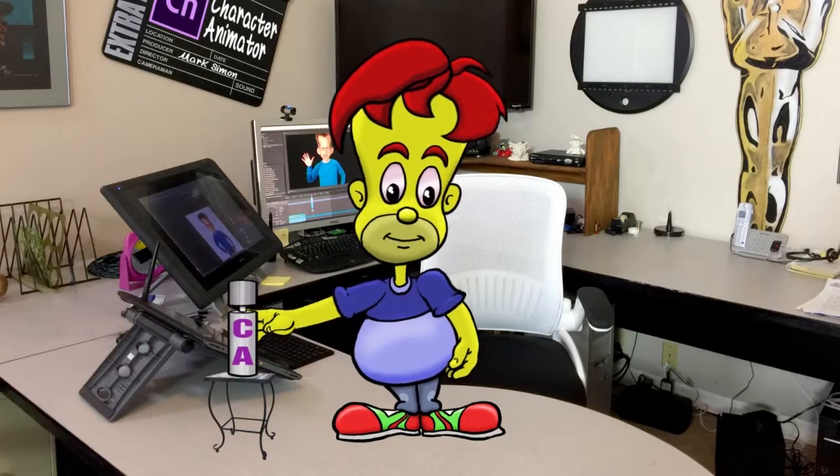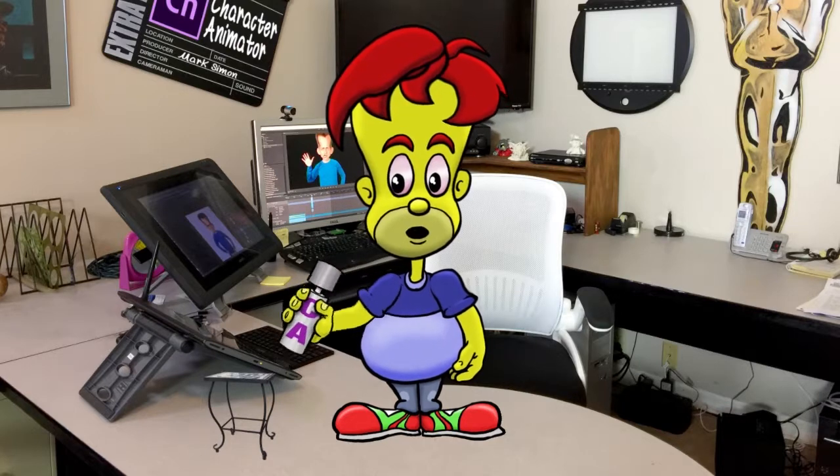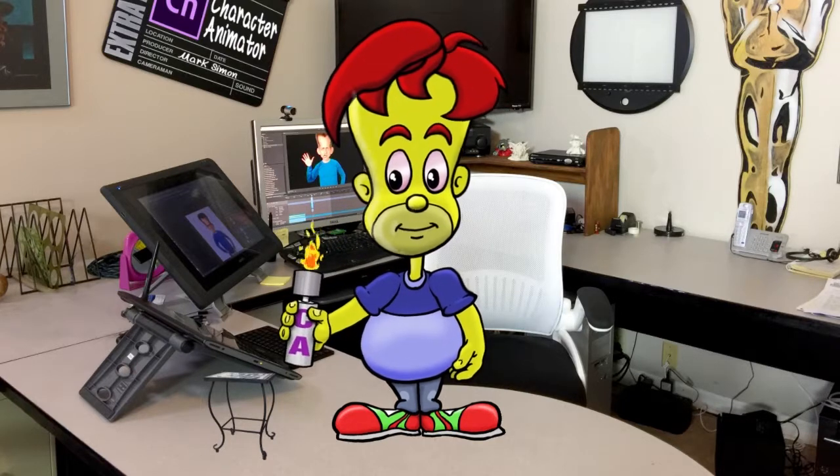Oh, what's this over here? Oh my god, I just picked up that bottle. That is so freaking cool. Whoa! Fire!